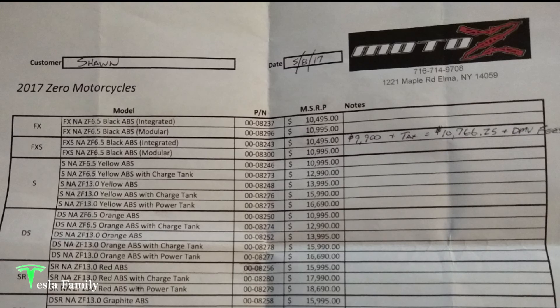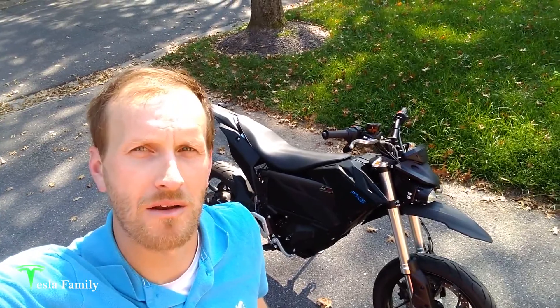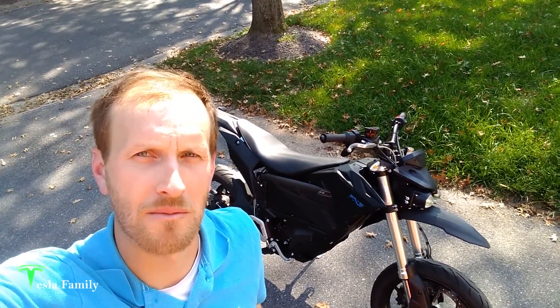So how much did I pay for my Zero? In May of 2017, the MSRP was $10,495, and I was able to talk the dealer down to $9,900 plus tax, totaling $10,766.25 plus motor vehicle fees. I got a 10% federal tax credit back in 2018, which saved me $990. Love taking the Zero — definitely highly recommend it. If you can, go for a test ride at your local Zero dealer sometime. You'll love it.